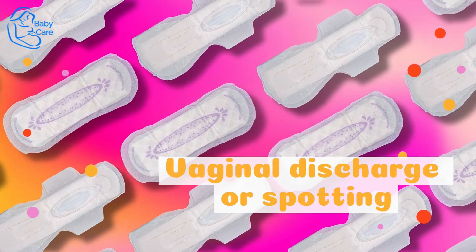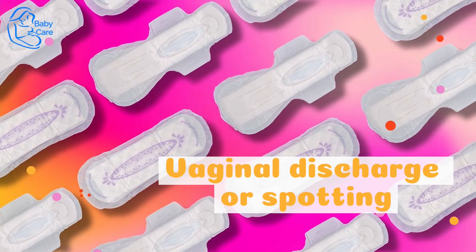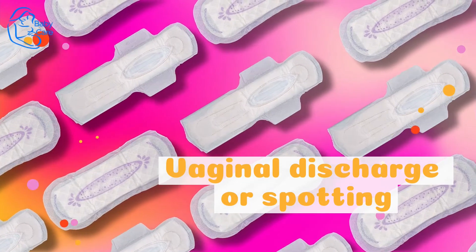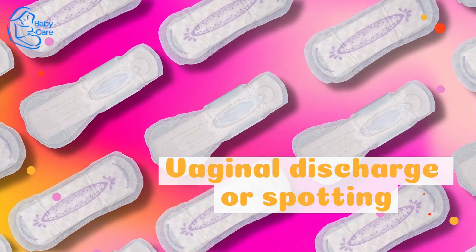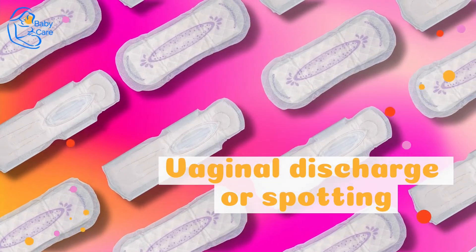Vaginal Discharge or Spotting. You might notice an increase in vaginal discharge. If you see some bloody show — mucus tinged with a tiny amount of blood — in the toilet or in your undies, labor is probably a few days away, or less. If you have heavier spotting or bleeding, call your doctor or midwife immediately.